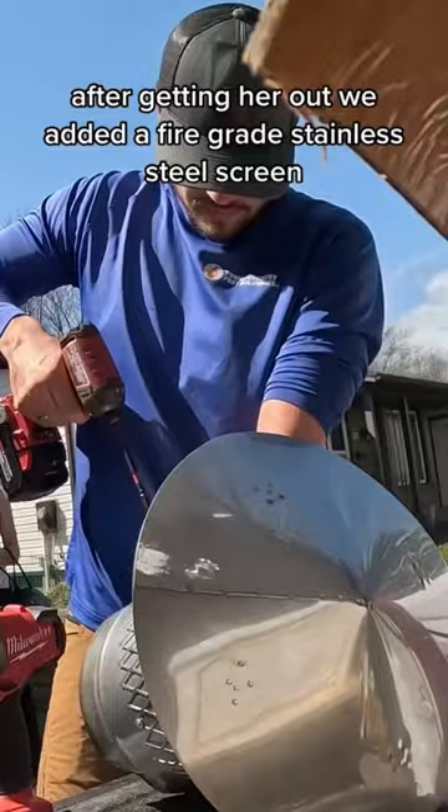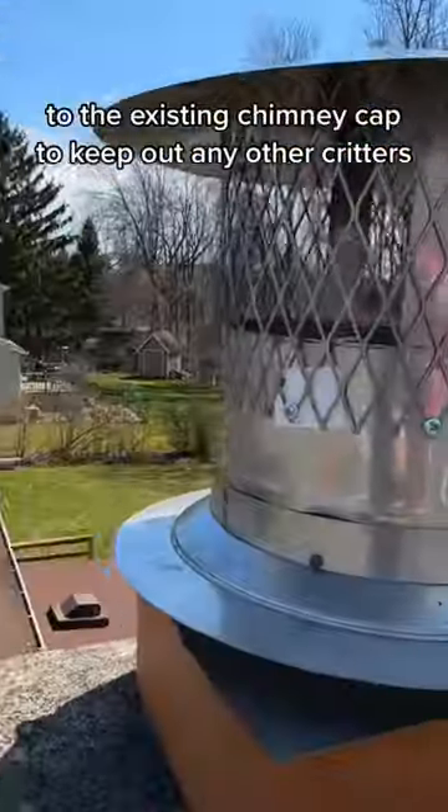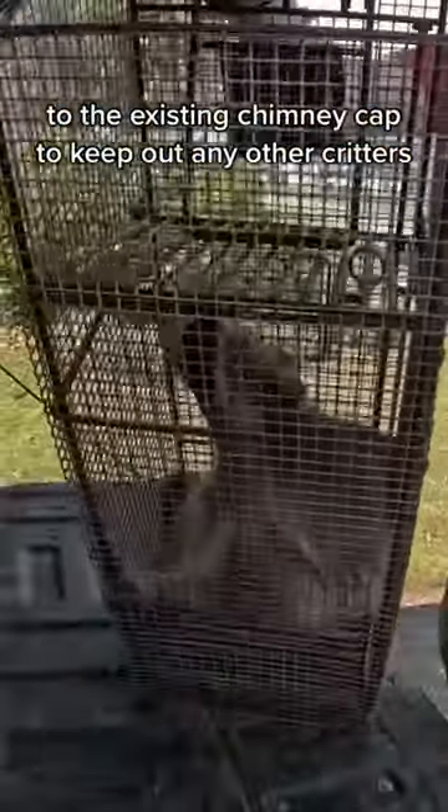After getting her out, we added a fire-grade stainless steel screen to the existing chimney cap to keep out any other critters.